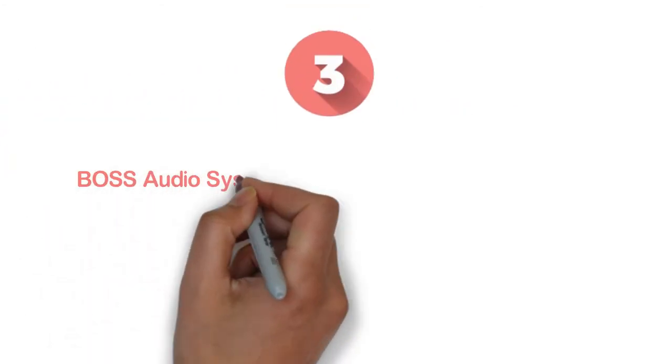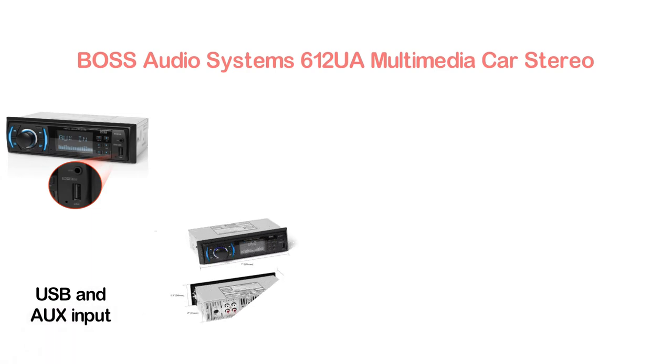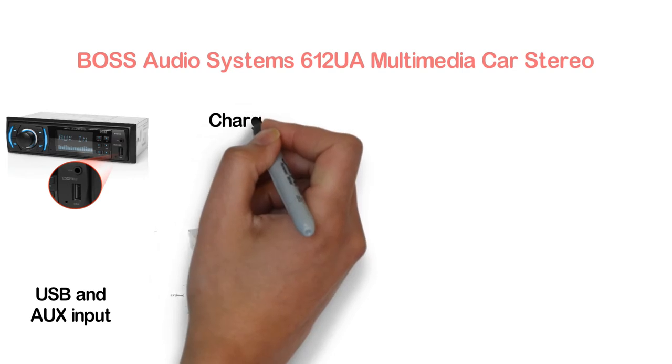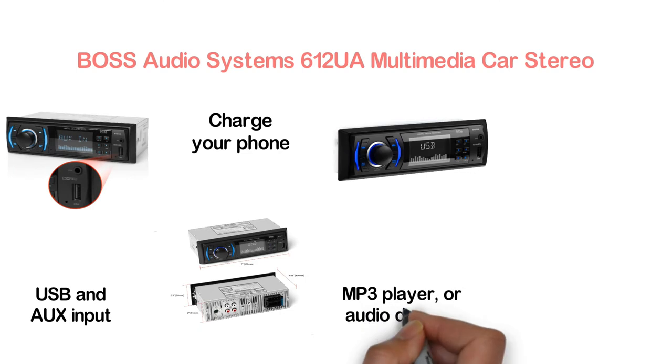Item Number 3, BOSS Audio Systems 612UA Multimedia Car Stereo. Designed with easy-access USB and AUX input. The USB allows playing music from a flash drive or charging your phone. The AUX input allows plugging in your phone, MP3 player, or other audio devices.